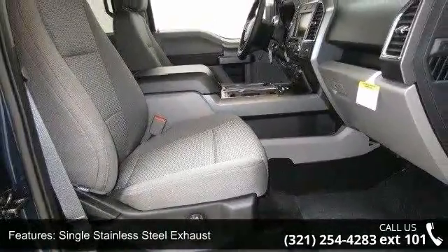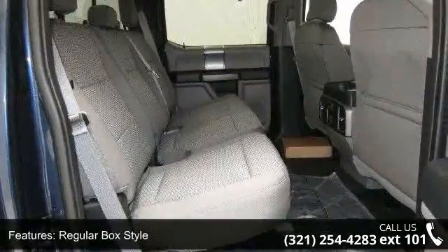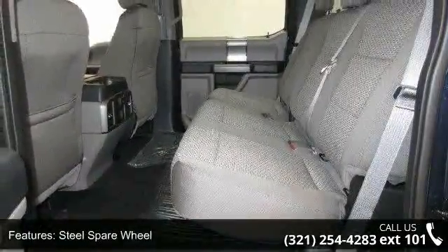Additional features include clear coat paint, black side windows trim and black front windshield trim, aluminum panels, tailgate rear cargo access, and a 60-40 folding split bench front facing fold-up cushion rear seat.